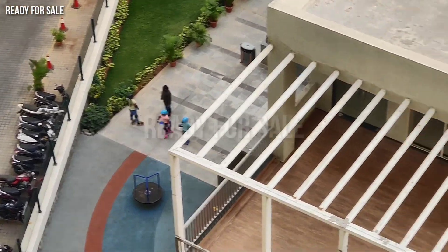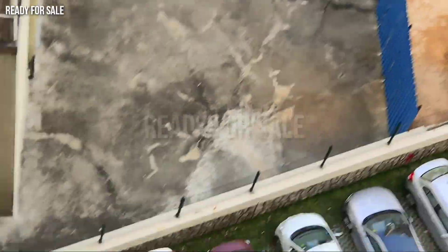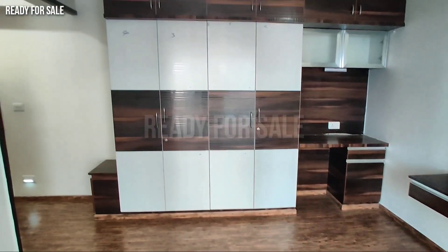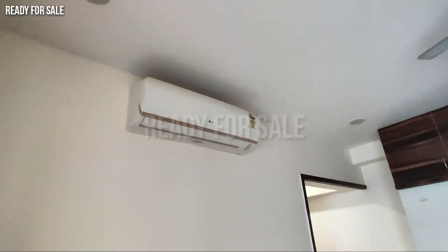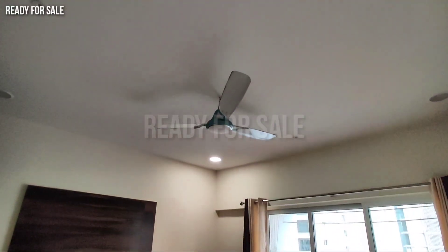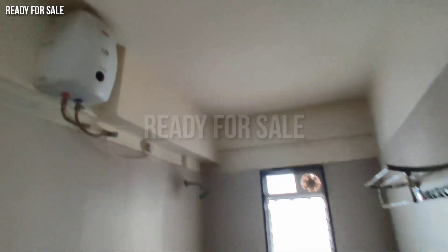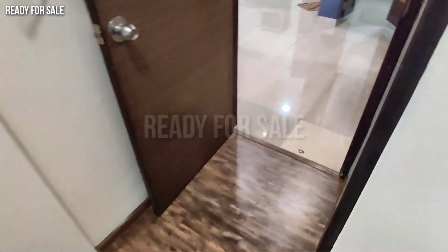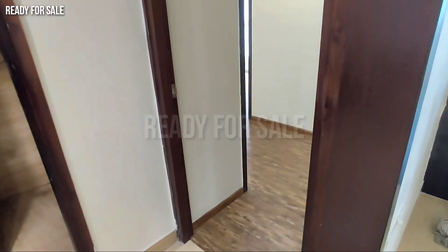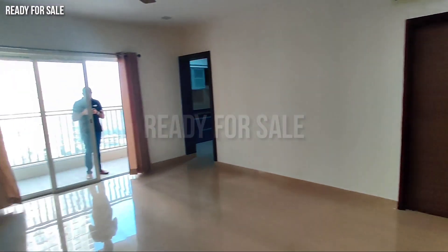There is a club, visitors parking, and this is a very neat and decent gated community. Each floor has 5 flats, and there are almost 30-plus floors in every tower. If you are interested, contact us on WhatsApp. For property updates, subscribe to the channel, activate the bell icon, and check the playlists. Thank you.